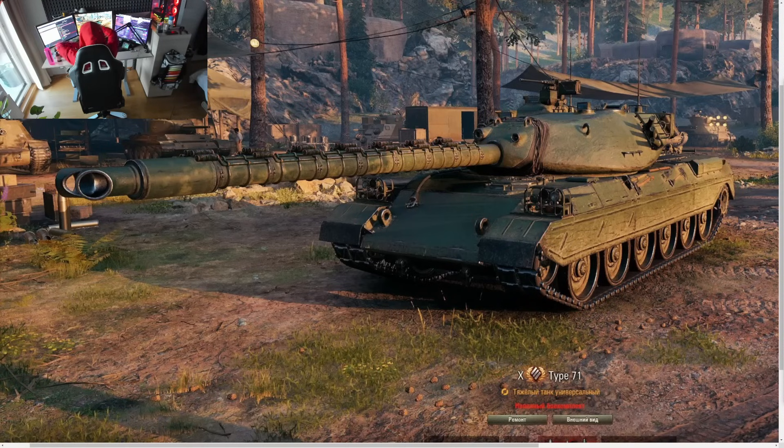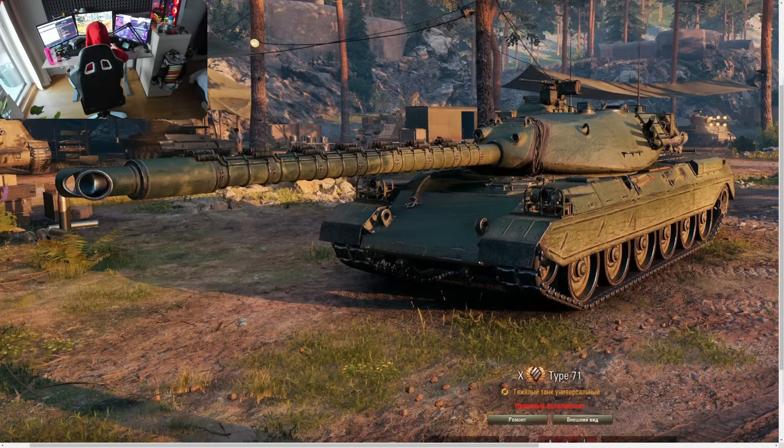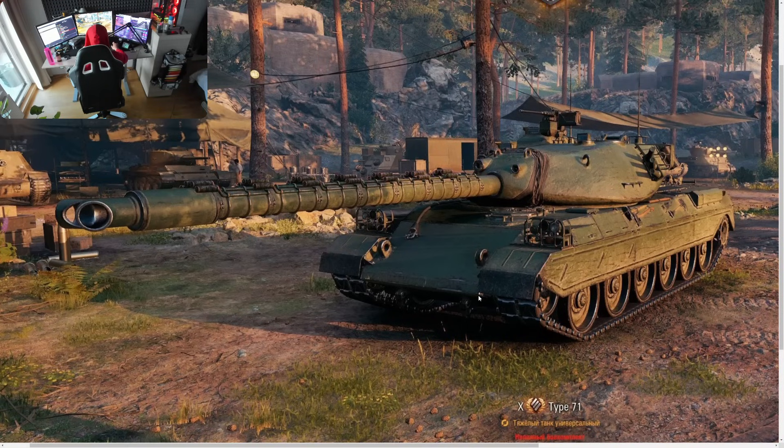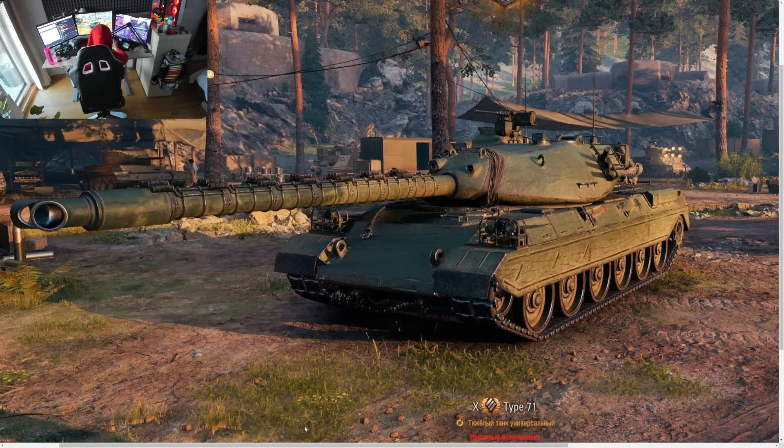Coming to you live at 5 together with Twitch chat once again, because ladies and gentlemen, we have something very interesting to talk about: Tier 10 Type 71. Wargaming finally released first information about the Type 71 that has a couple very special features.